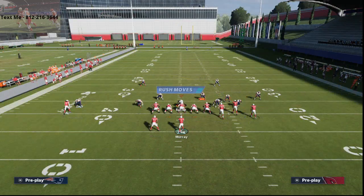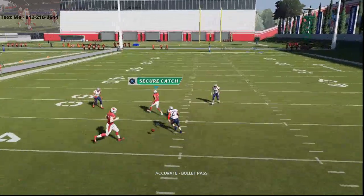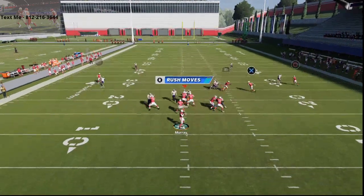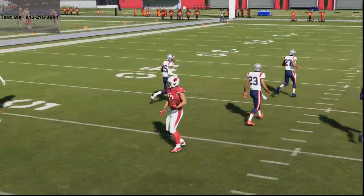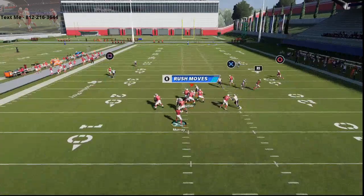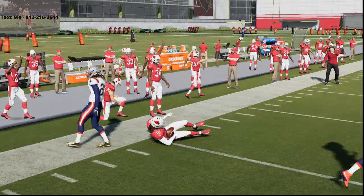I recommend you zig Larry Fitzgerald and put Drake on a little flat route right here. You're going to be able to beat man to man for the most part over the middle of the field. One thing that's really important with this specific route combination is clicking on your receivers and making the catches for them. You'll see Christian Kirk able to get open against man to man. On the left side, if you have a stud receiver like DeAndre Hopkins, when his route cuts to the left you can click on and possession catch it.